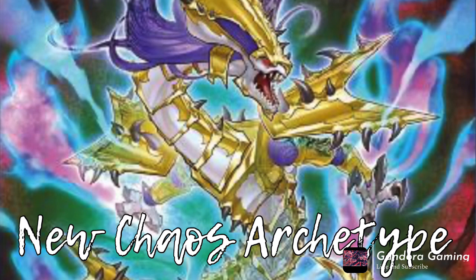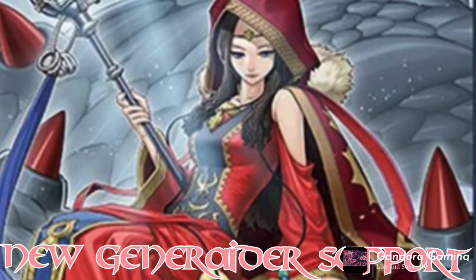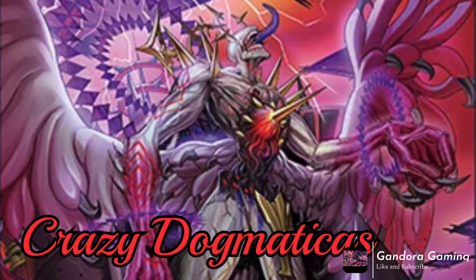Generaider is getting a new card that puts it back on the map. The key question is: how do you make Generaider less bricky? This new card is a Level 9 that can be special summoned from hand, meaning this plus any other Level 9 is a Rank 9 — and that's solid. The new XYZ also provides good disruption against Tier 1 elements. Still slow, but there's some real potential as a rogue deck.